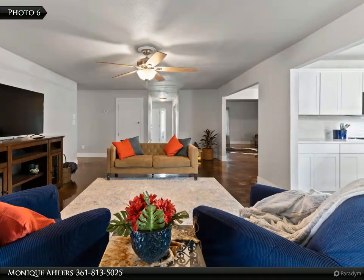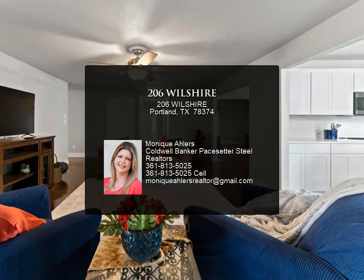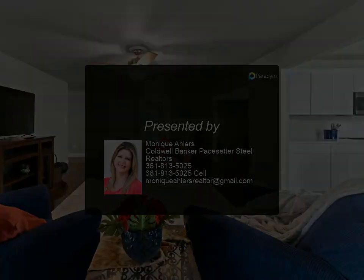This home will be a great place for family gatherings or simply relaxing. The owner suite is large enough for a king-size bed, and the bath is a must-see — check out the photos. The backyard is huge and features a detached structure.